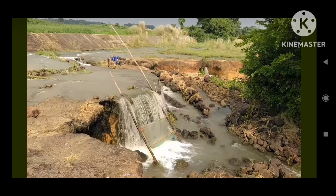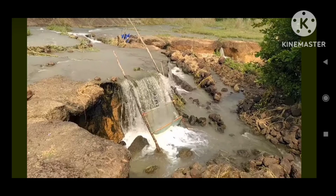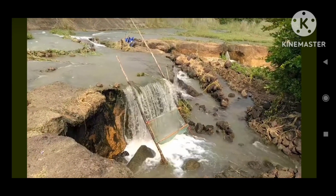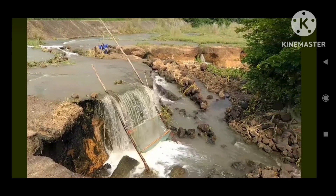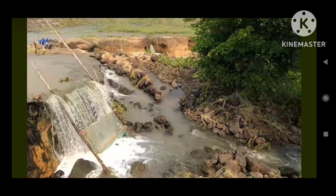And the payoff? Breathtaking views, interesting facts to jot down for your kids' next school project, and a peaceful ambience that will make you forget about the daily grind.